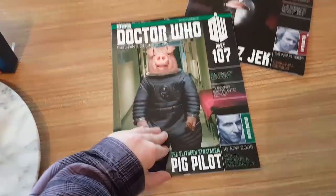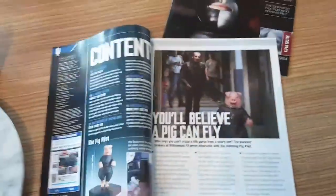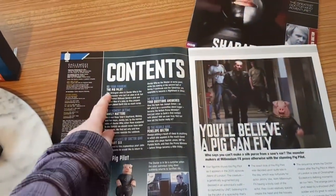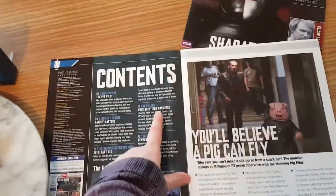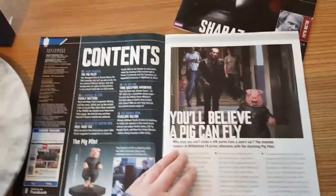The figure is the Slitheen Stratagem Pig Pilot, and if we open this out you will see: Your Figurine — the Pig Pilot, A Moment in Time, Family Matters, Five Decades of Doctor Who 2012 Part 6, The Big Ask, Your Questions Answered, The People Who — Penelope Wilton.